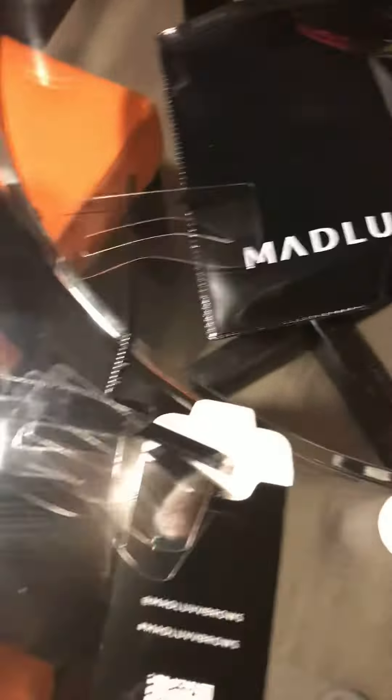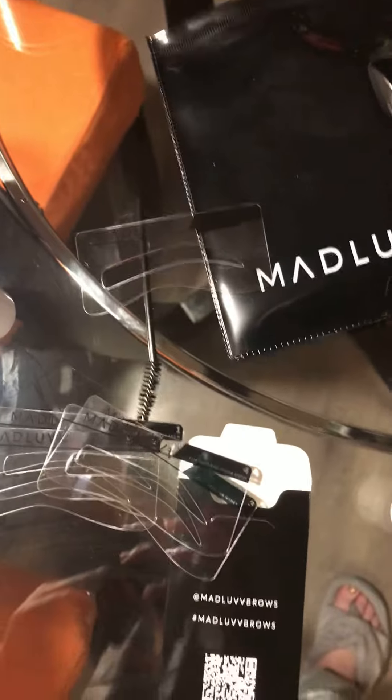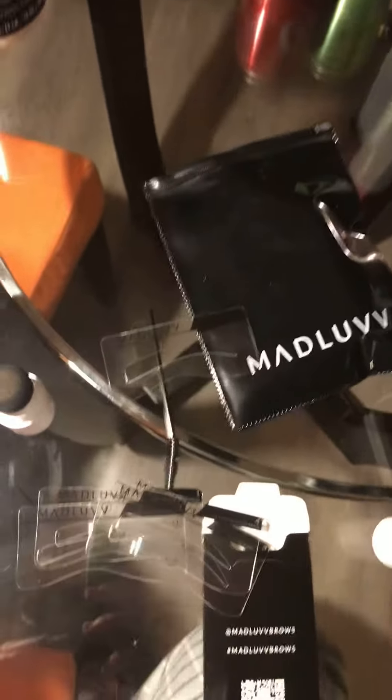I got the brow stamp in soft brown. This is it — the stamp is in here. It came with this cute little wrapping paper, which I really like. Here it is — Mad Love Brows.